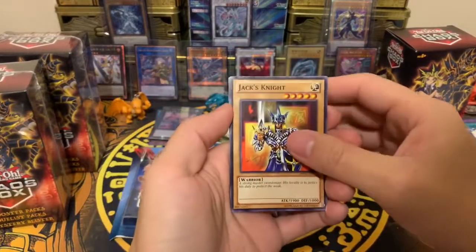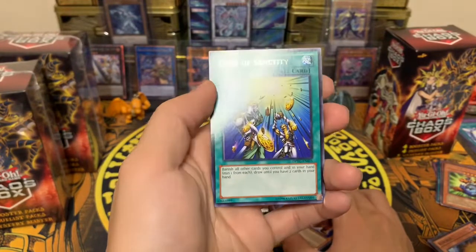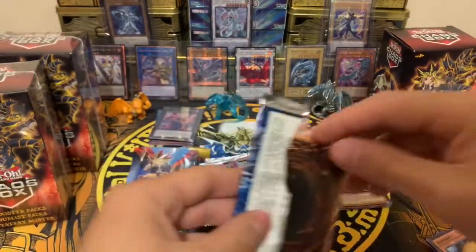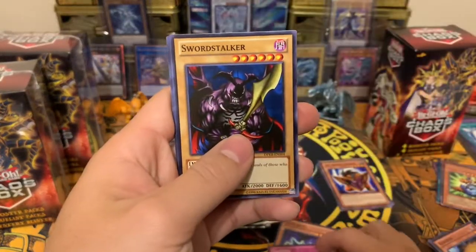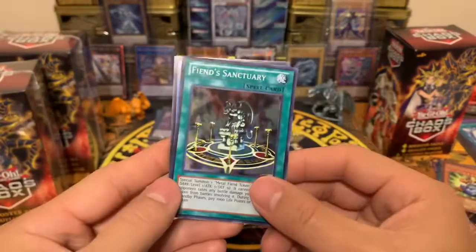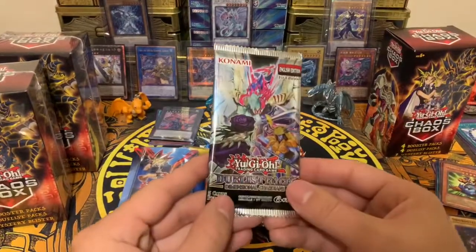I definitely love the Yugi duelist pack. We got Jack's Knight, Turtle, Red Gadget, Big Shield Gardna, and a spell card as our last rare. Next is the Kaiba duelist pack — we got Lord of D, Clown Swordsman, Stalker, and a super rare from the Kaiba duelist: Fined Sanctuary. That's a pretty nice super rare, with a rare card behind it.